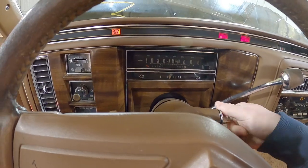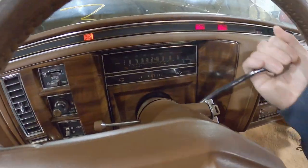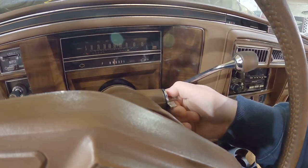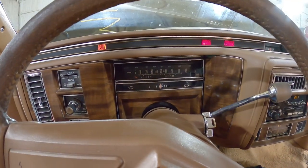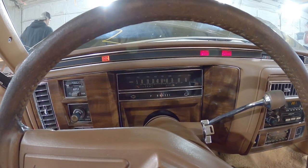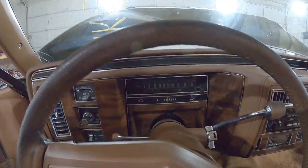Why does she not want to start? You gotta put it in neutral. It is! Oh no! Alright, while we wait for a jump box, let's take a look at this interior here.